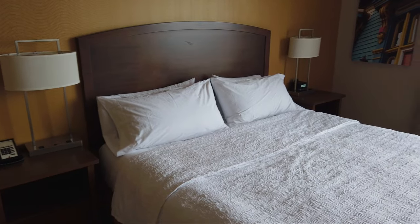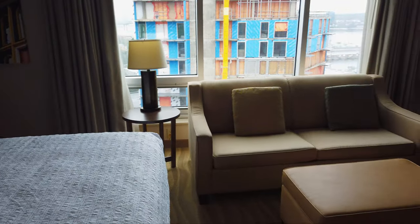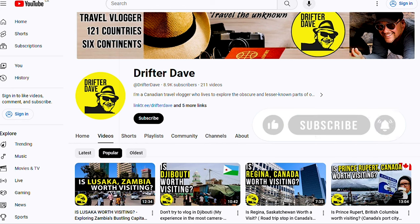Overall, I had a wonderful stay at the Homewood Suites by Hilton, and I highly recommend that you check them out on your next trip to downtown Halifax. As always, thank you so much for watching, and if you haven't subscribed, please consider subscribing and hit that bell icon to stay notified of future travel blogs as well as other Drifter reviews.